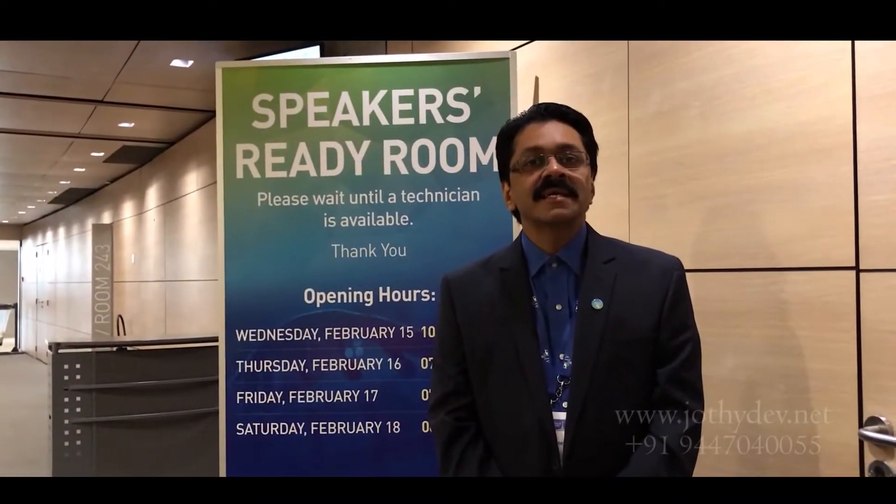Hello friends, this edition is from ATTD Paris, the biggest technology convention for diabetes.